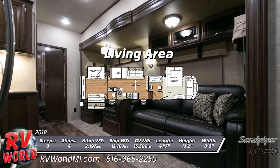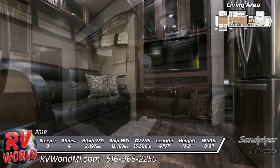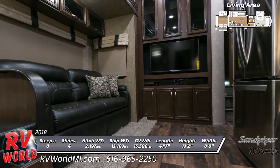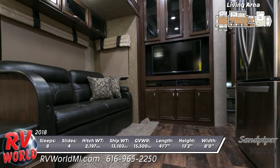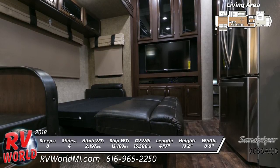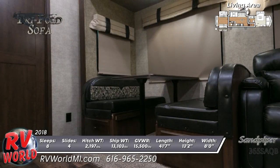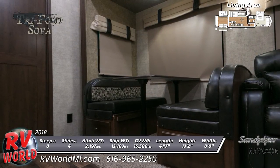The spacious main living area houses a booth dinette and plush trifold sofa, which both convert into a hide-a-bed. There's an overhead ceiling fan, residential carpet, rustic wood bow floor flooring, and a 40 inch flat screen television with DVD and sound bar built into an entertainment center with glass insert doors. LED lighting and roller shades are throughout.